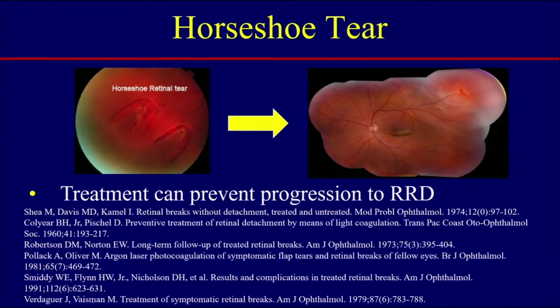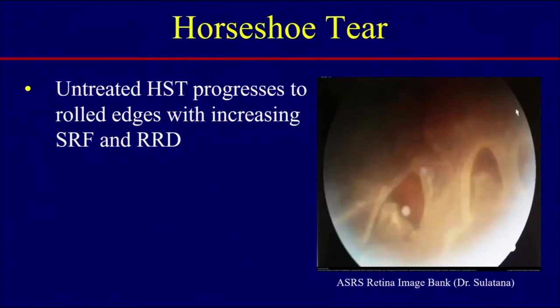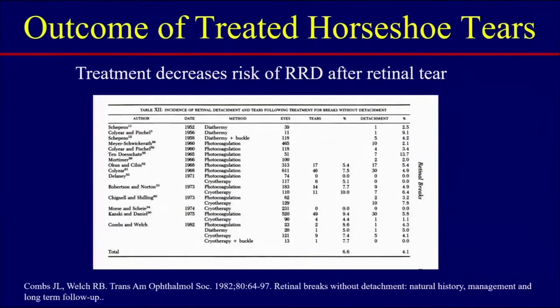We really don't want to see a horseshoe tear progress to a retinal detachment. We know that treatment can prevent progression. There is good evidence supporting the treatment of horseshoe tears. Untreated, these breaks will progress — when you see these patients they'll have rolled edges, increasing subretinal fluid, and often progress to retinal detachment.